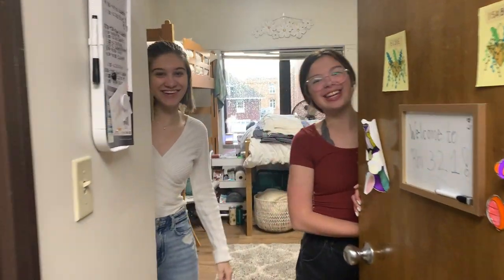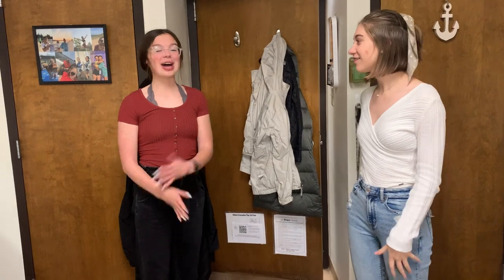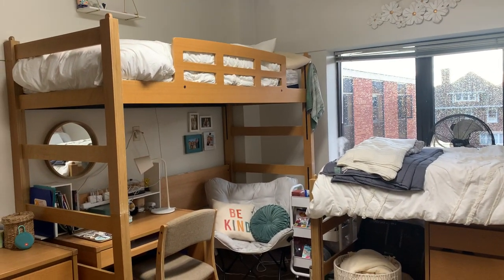Hey, welcome to room 321! My name is Isabel, I'm Elsie, and Kaylee is filming. As you can see, we have the setup where one bed is lofted and one is lowered, but we started our year with both of them lofted and then just kind of moved it around a little.